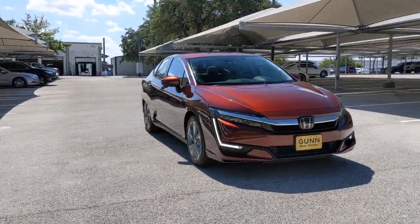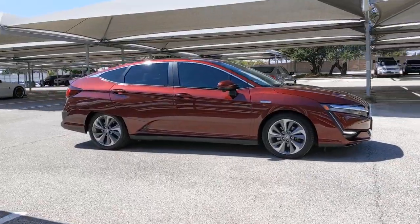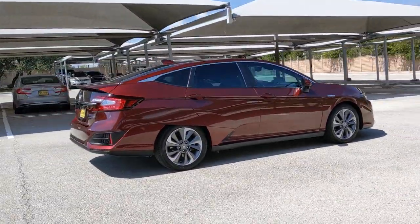You'll have love at first sight with the 2018 Honda Clarity Plug-in Hybrid. This vehicle still has fewer than 70,000 miles on the clock, so it won't last long.